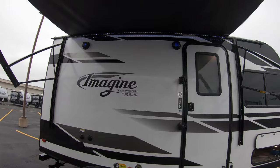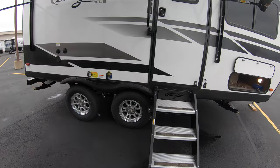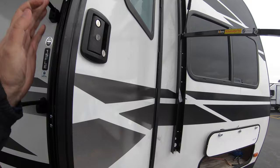Just look at the front to back of this thing — it is so short and so lightweight, it's just amazing. You've got really nice solid steps to get up inside.